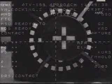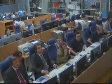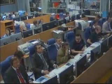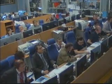We have a contact. Docking confirmed. Time is 4539 — noted for the timer. Copy.